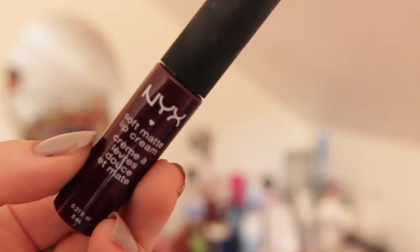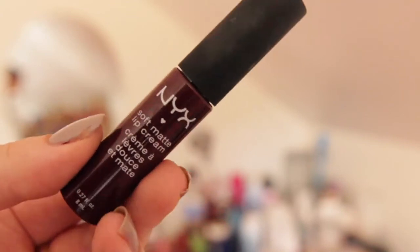The last thing this look needs is a beautiful lip color. This is the NYX Soft Matte Lip Cream — I think it's in the shade Copenhagen, I'll leave it down below if you're interested. It's just such a nice autumn color, like a berry red. It's one of my favorite lip products at the moment — so soft, so creamy, and I really recommend it.